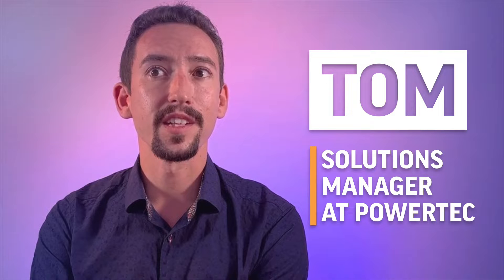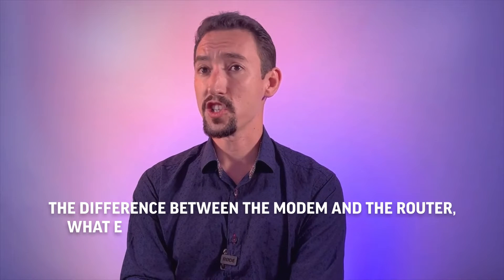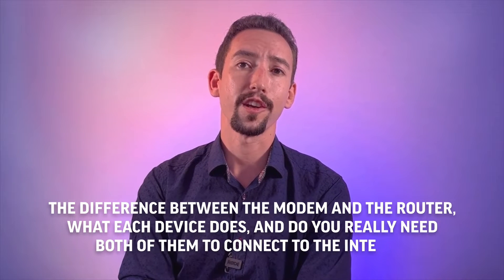Did you know that a modem and a router are not the same thing? While they are both essential to connect to the internet, they play different roles and you must understand the difference to ensure you purchase the right product to get a wireless connection in your home. My name is Tom, I'm a Solutions Manager at Powertech and today we will learn the difference between a modem and a router, what each device does and do you really need both of them to connect to the internet.